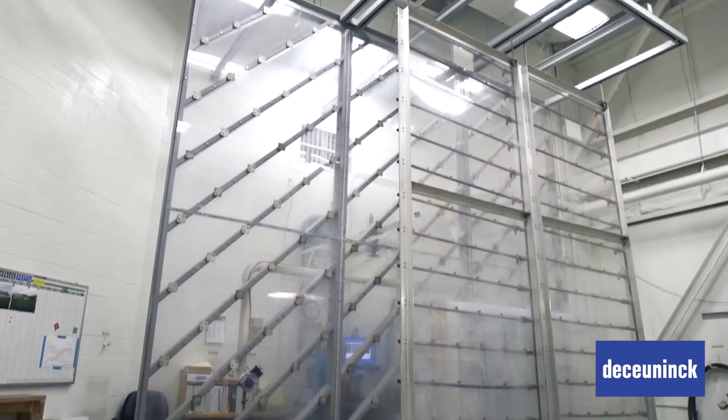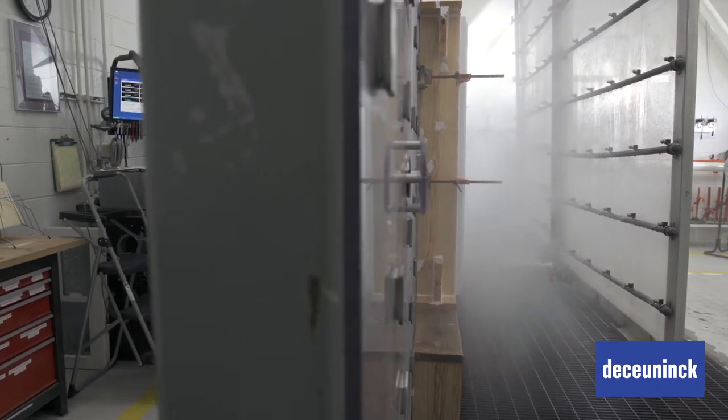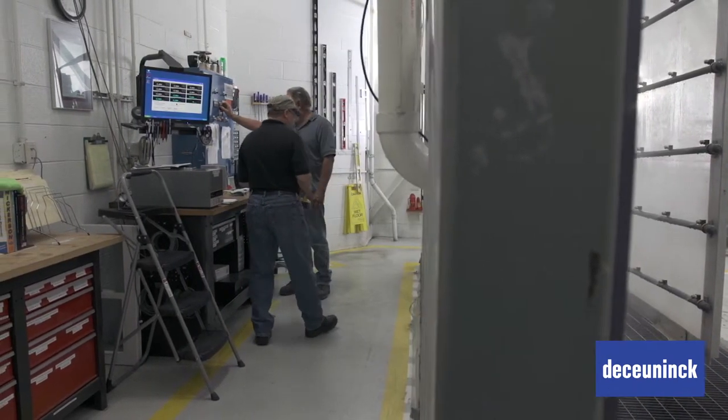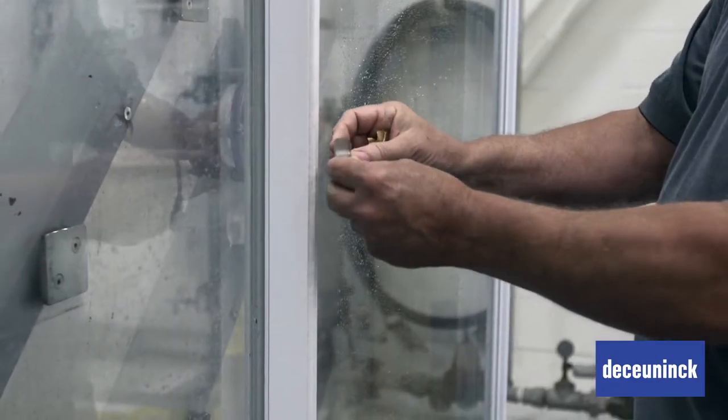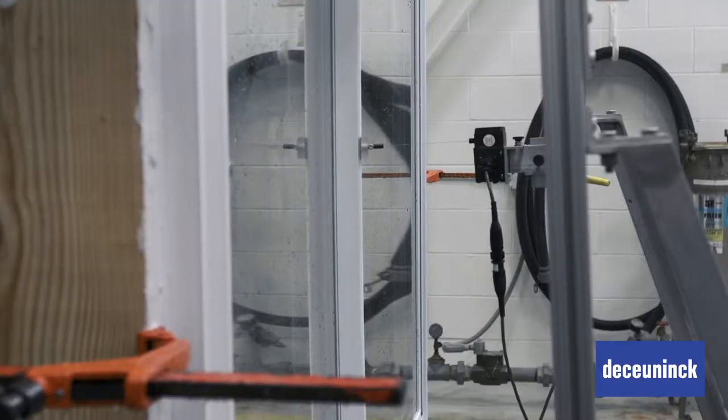To ensure that our windows exceed expectations, we conduct air, water, and structural performance testing to all recognized industry standards. Because we do our own testing, we are able to leverage performance data from thousands of window configurations into new window designs.